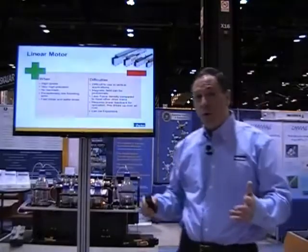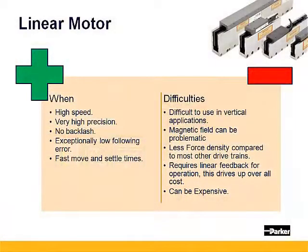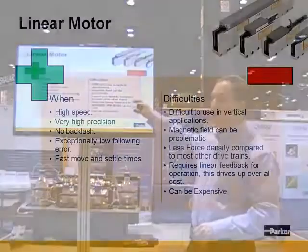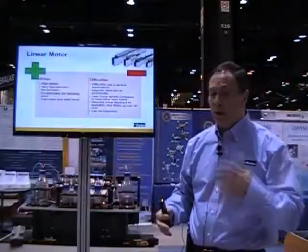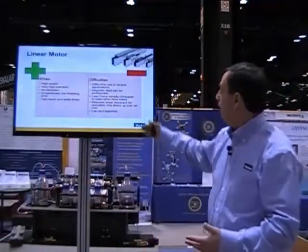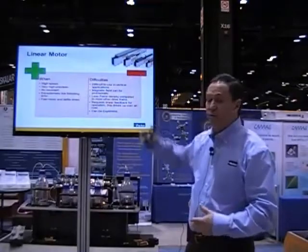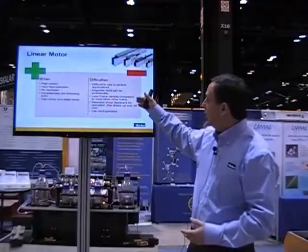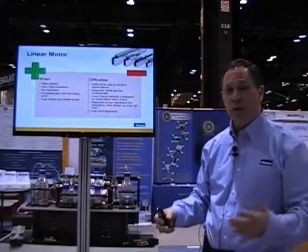And now, linear motors — where do you want to use those? Really, when you have a combination of needs: you need high speed, high precision, and quick settling times. That's a good place for linear motors. Difficulties using them: since there's no mechanical advantage whatsoever, you have to counterbalance them in some method — otherwise they just fall. Magnetic fields can be a problem; these use rare earth magnets which are very strong. Depending on your process, if it's sensitive to magnets, that can be an issue. And they have less force density than the other drivetrains because there's no mechanical advantage — you cannot mechanically reduce it to get more force.